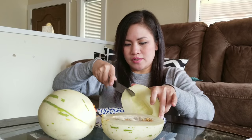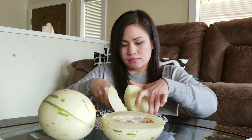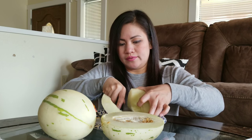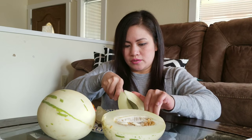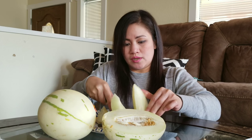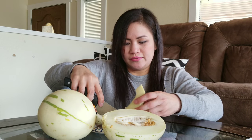There are so many foods out there that I never even knew existed. Every time there's a new fruit I always have to try it — I love fruits.